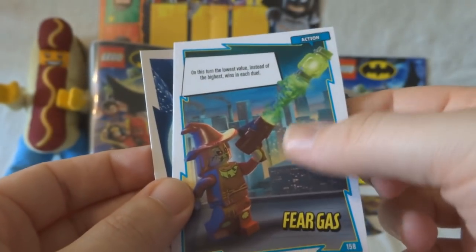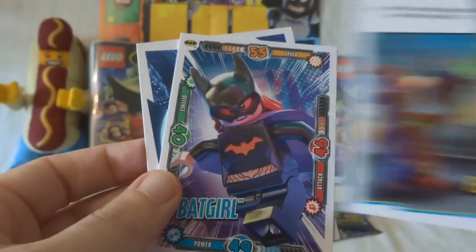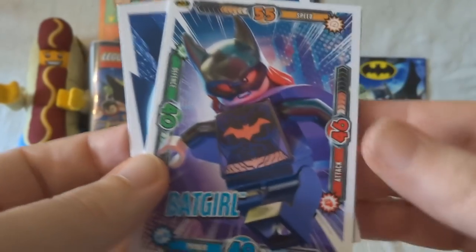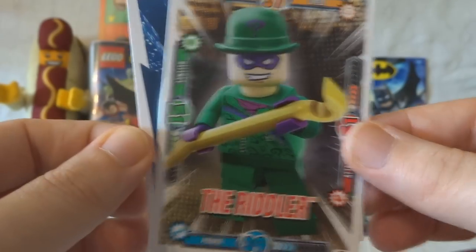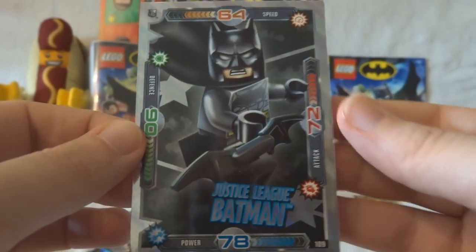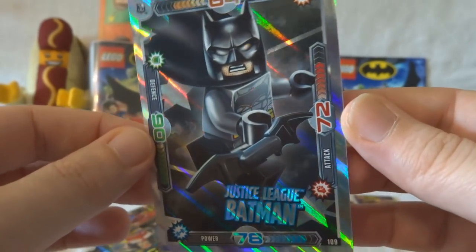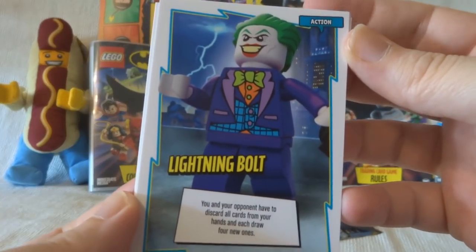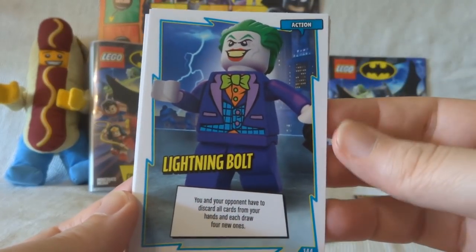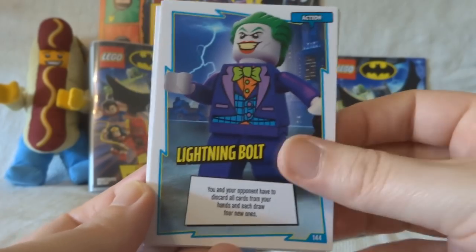That's weird because that kind of feels slightly different — it's got a slightly rough feel. Odd. Then we've got... Bad girl! The Riddler. And shiny is Justice League Batman. Very nice. We've got some more rules in this one. Then we have Lightning Bolt — you've got to discard all the cards from your hands and draw new ones.